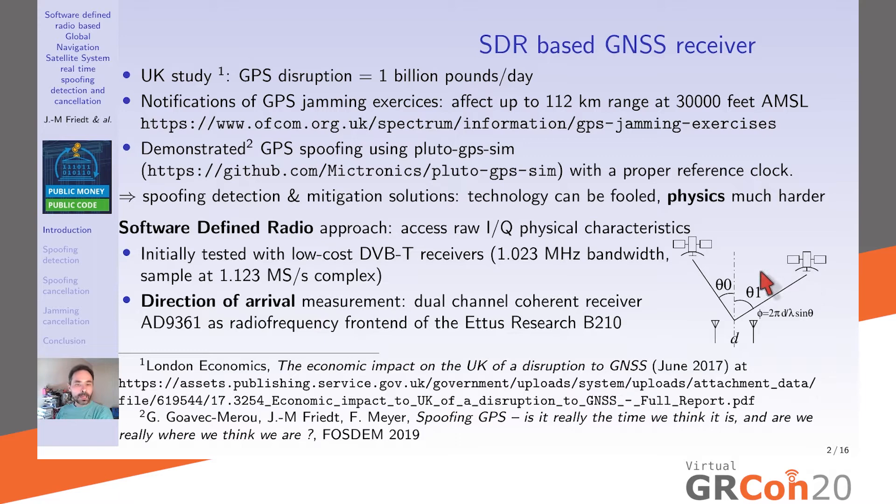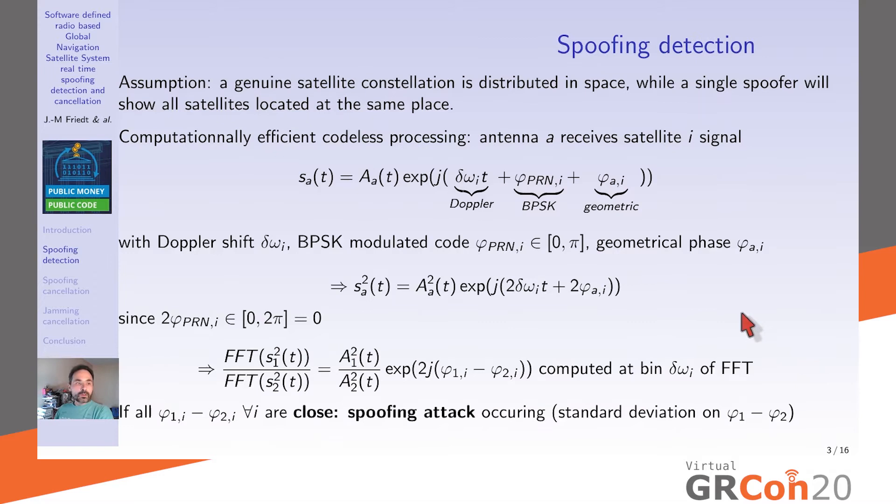Initially we worked with low-cost DVBT receivers. GPS L1 is just over a megahertz bandwidth, so we sample at 1.1 mega-samples per second. By using multiple DVBT receivers sharing a common oscillator with time delay calibration, you can do this direction-of-arrival analysis with low-cost hardware. Throughout this presentation we rely on the USRP B210 fitted with the AD9361 RF front-end, with its dual inputs allowing coherent data collection from two antennas.